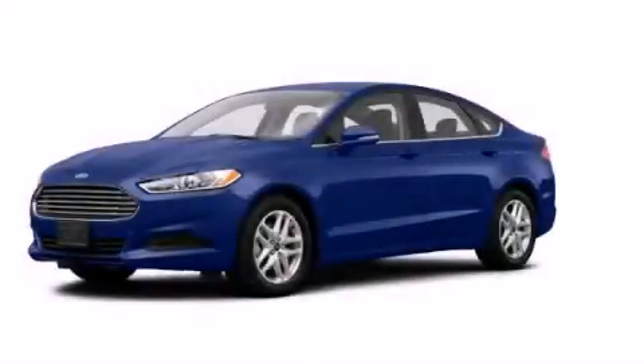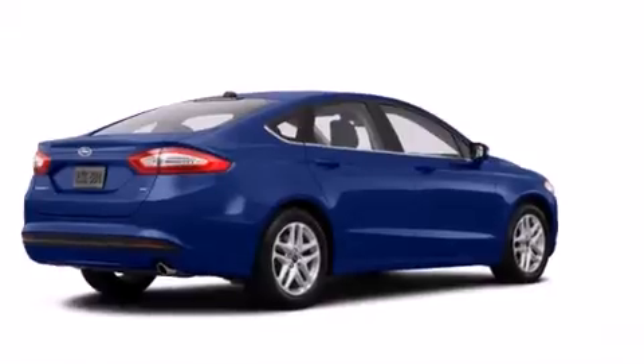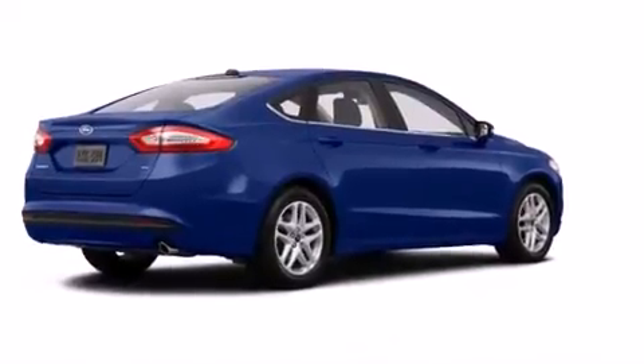This is a brand new 2014 Ford Fusion. It has a 1.5 liter 4-cylinder engine and an automatic transmission.